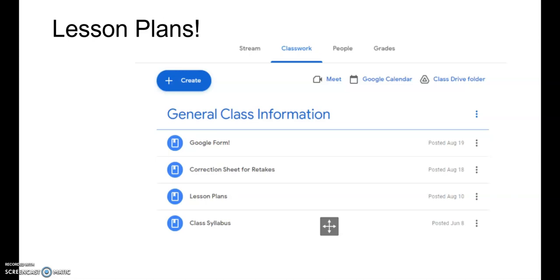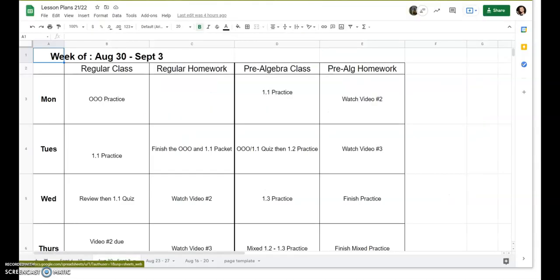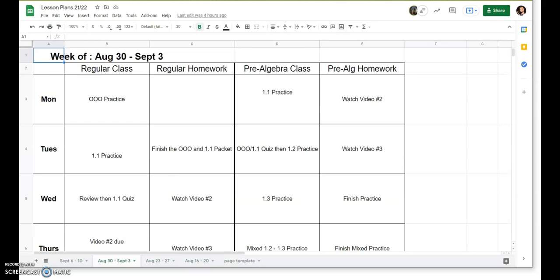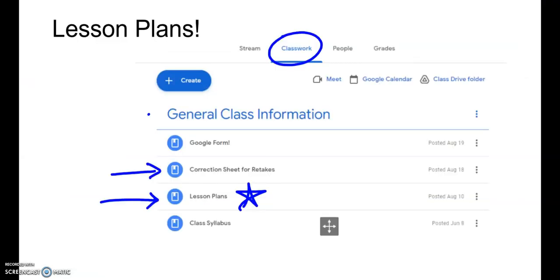I wanted to point out this snapshot from Google Classroom. When students log in and go to the Classwork tab, right at the top I keep general class information — things you might want to go back to over and over. The correction sheet for quizzes is there and you can print it off at home. Also, lesson plans are there — when you open that tab it opens a Google Sheet. Make sure you go to the correct week using the tabs to toggle between weeks. You can see what we're doing in class and what the homework would be. We try to plan about a week or week and a half in advance, so you can look ahead, and if you're absent you can check what you missed or what might be due. The class syllabus is also up there with more detailed information.